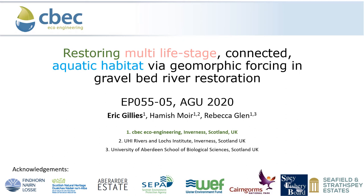Hello. I'd like to talk about restoring multi-life stage connected aquatic habitat for Atlantic salmon via geomorphic forcing and gravel bed river restoration. I'd like to acknowledge the support of my colleagues Hamish Moyer and Rebecca Glenn, all from Seabec Ecoengineering in Inverness, Scotland, UK. I'd also like to acknowledge the support of the various estates, regulators and funders whose logos are at the bottom below.